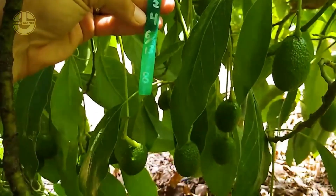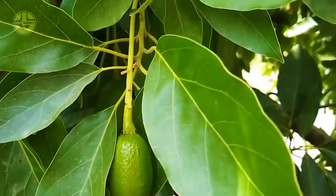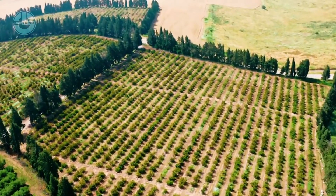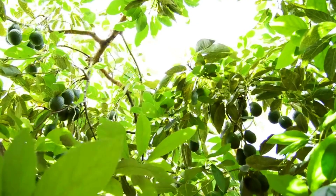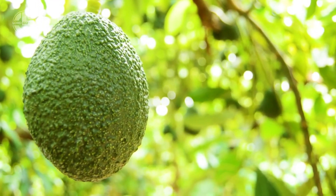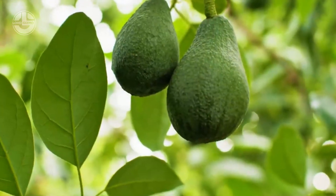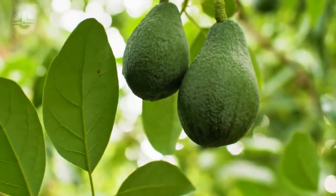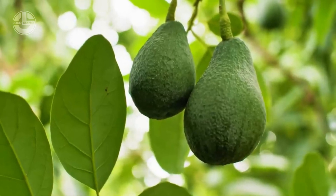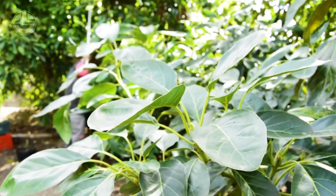Similarly, the avocado industry has shown that innovation in agriculture can lead to meaningful environmental benefits. By transforming avocado by-products into valuable resources such as bioplastics, oils, and cosmetics, farmers and manufacturers can reduce waste and maximize efficiency. The ability to turn what was once considered agricultural waste into eco-friendly alternatives exemplifies how industries can evolve to meet both economic and environmental needs.